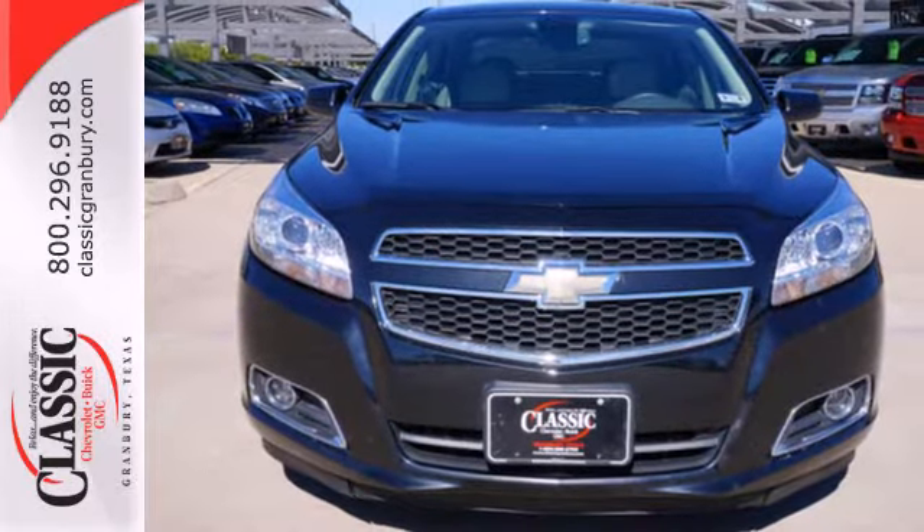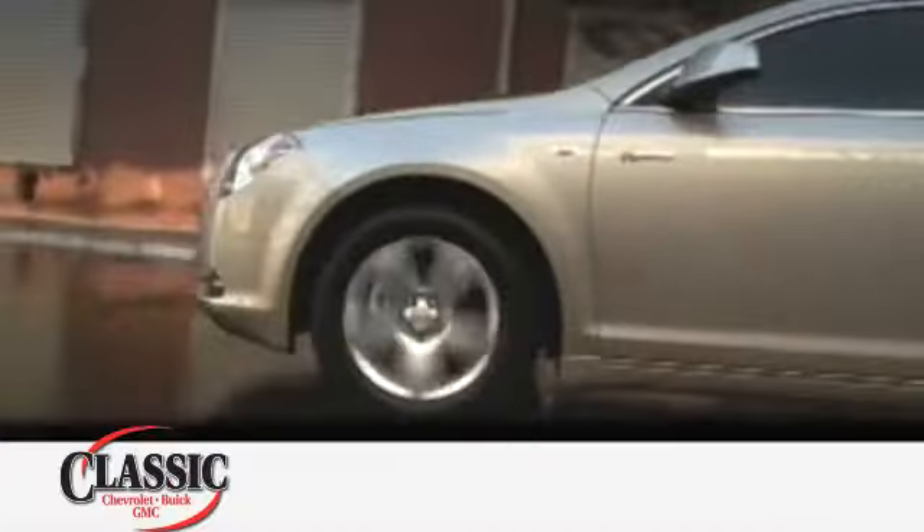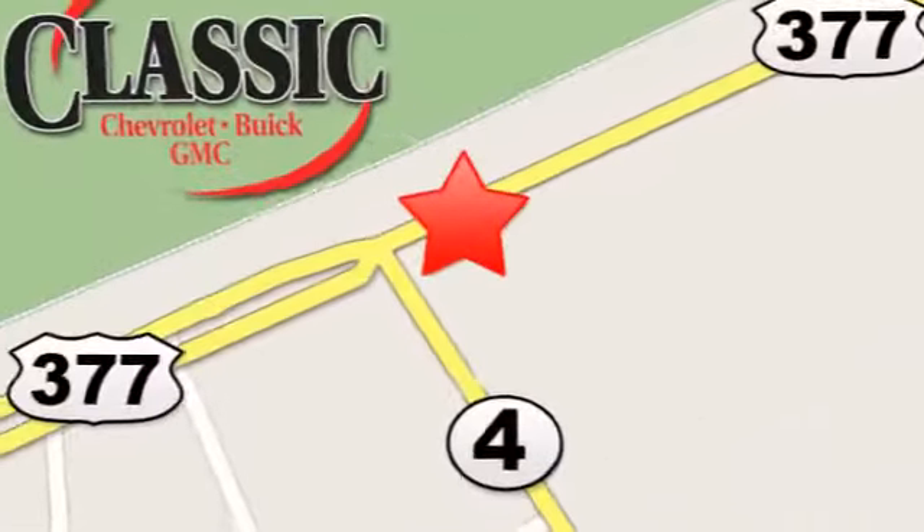Check it out today at family-owned Classic Chevrolet Buick GMC, where car buying is fun again. We are conveniently located on East Highway 377 in Granbury.